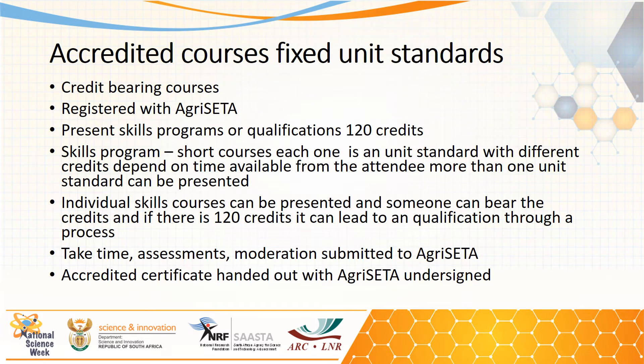The accredited courses are credit-bearing courses on specific unit standards registered with the Agri-SETA. The ARC is registered by the Agri-SETA to present these courses. We can do it in two ways: either through a skills program or a full qualification that can bring 120 credits. The skills program consists of short courses where the farmer or attendee can select which unit standards they want to attend. A course can be compiled from one, two, or three unit standards depending on the time and budget available to the beneficiary.